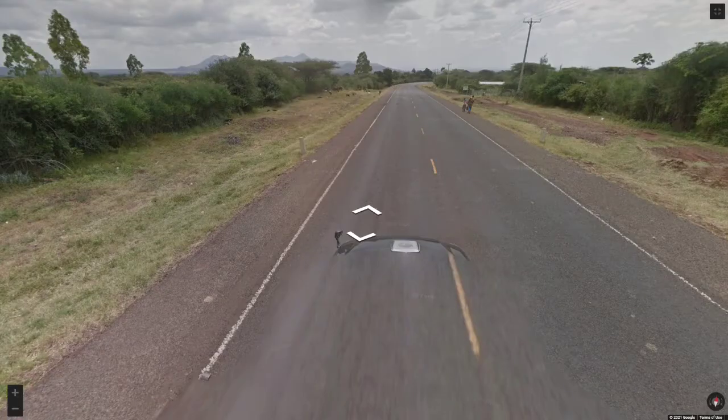So my first tip, and we're going to start with what I think is the most recognisable Google car, and that is the Kenyan car.